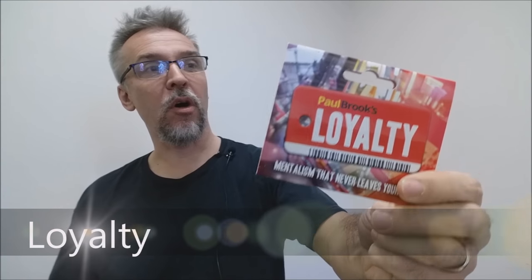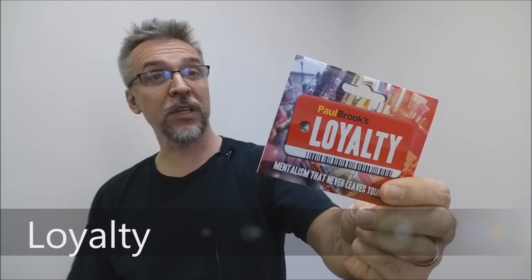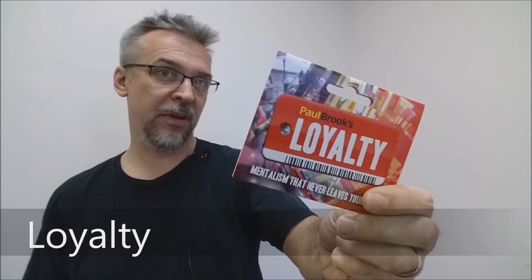Today we're going to look at Loyalty from Paul Brooks. So what is Loyalty? Loyalty is a mentalism effect. It's done with three different loyalty cards — those cash back or discount cards that you get from usually grocery stores or theaters. What Paul Brooks has done is created a really unique way to carry some mentalism props with you around on your keychain.